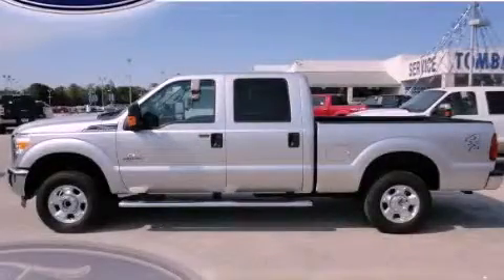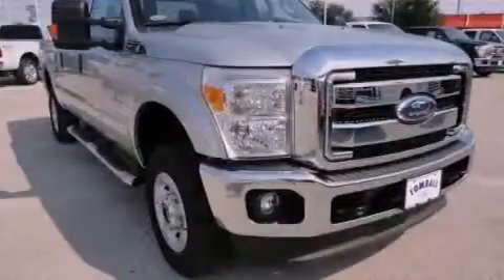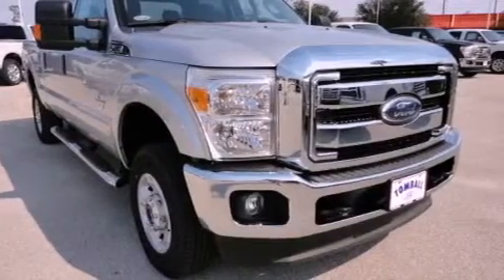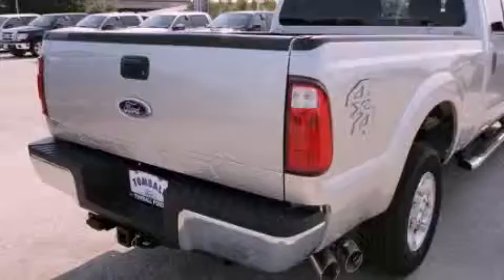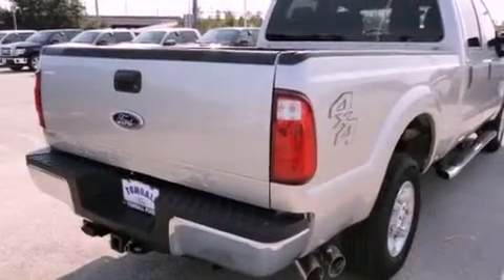This is a brand new 2012 Ford Super Duty — strong, durable, and dependable. It features a 6.7 liter 8-cylinder engine, a 6-speed automatic transmission, and 4-wheel drive.